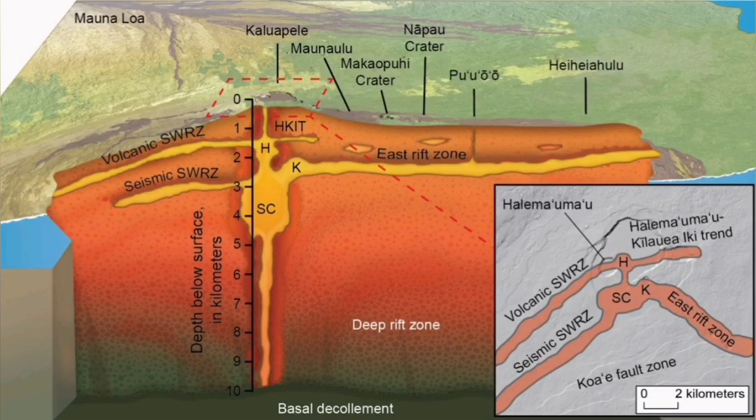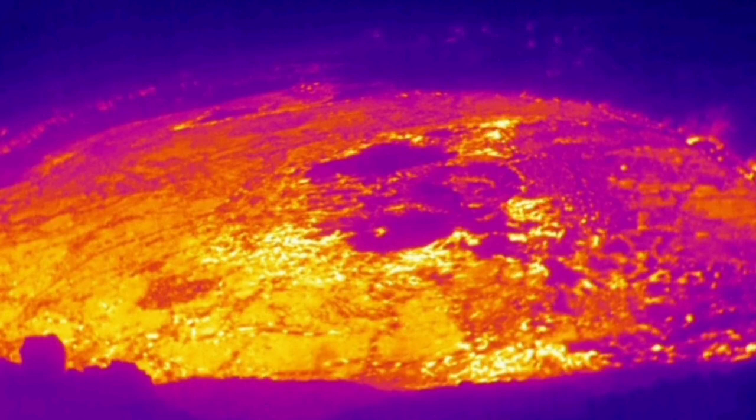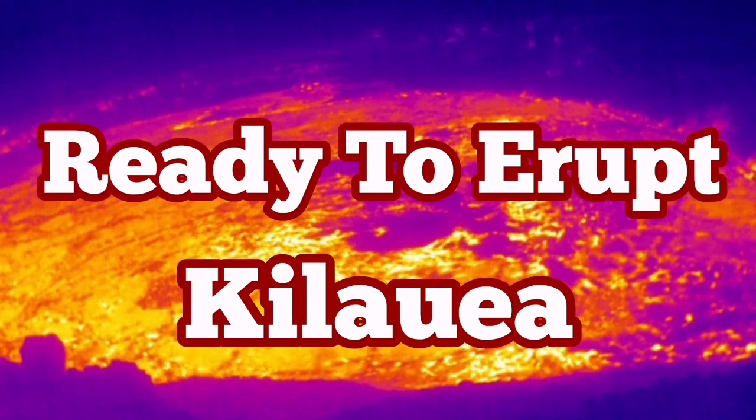This is a hot spot plume volcanism that comes directly from the mantle-core boundary, rising like a torch to the surface and creating these little earthquakes that we can pick up — and those are signs of eruption. I've covered almost all the eruptions of this volcano in recent years, and I will add those links after this video so you can watch them.